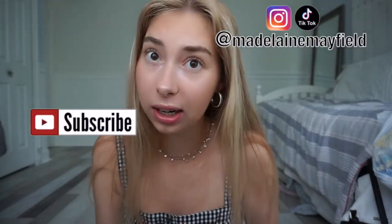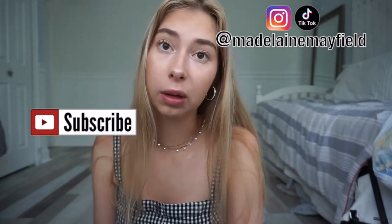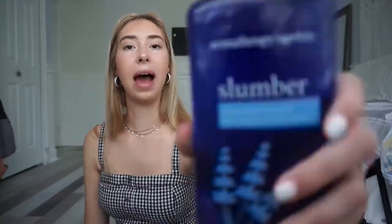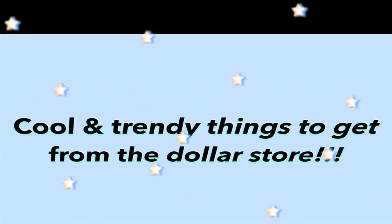This video is super short. I'm going to show you guys what I got from the dollar store — it's pretty exciting. A new dollar store opened up near us and it's really clean and nice, so I had to check it out. I went out and checked it out and got a whole bunch of stuff.